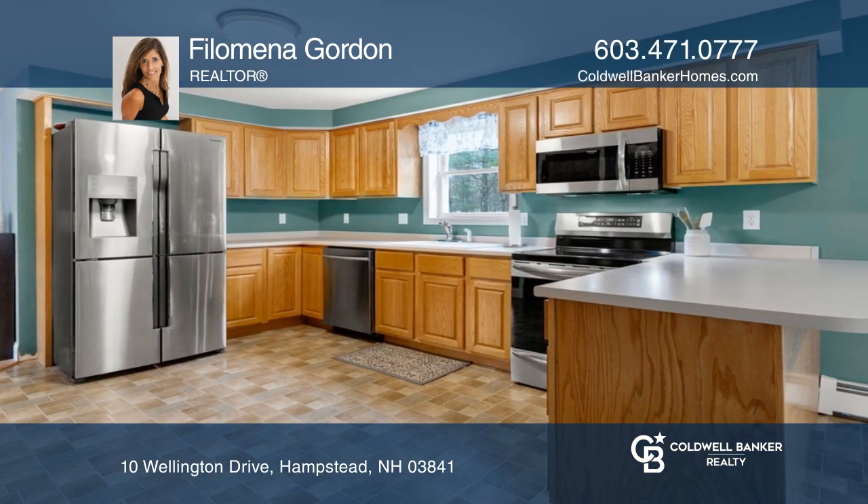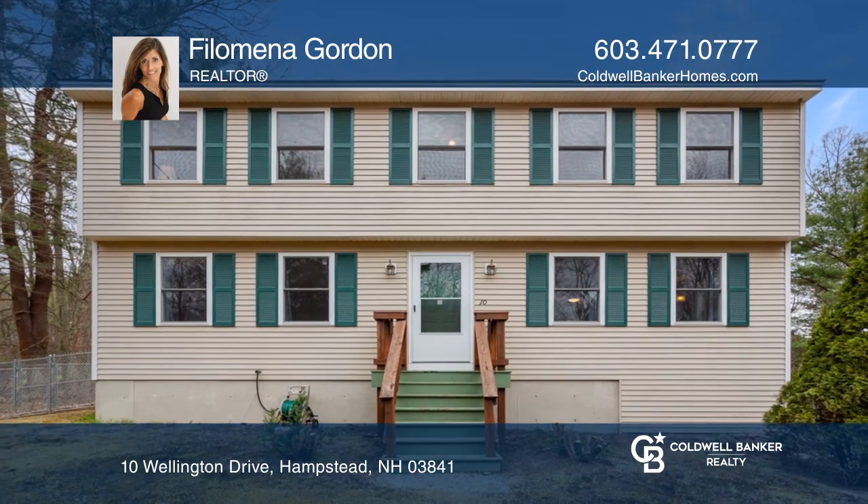Ready to take the next step in obtaining your future home? Contact Philomena Gordon to find out how.